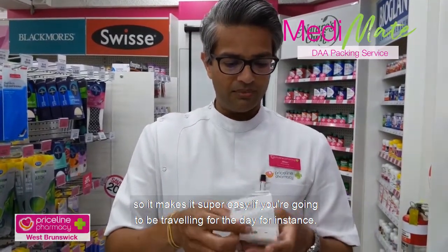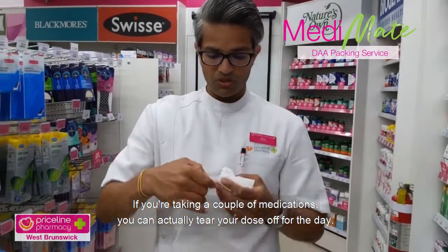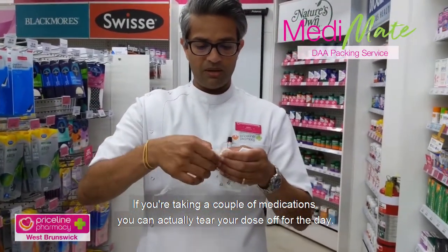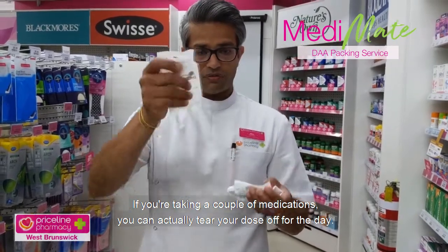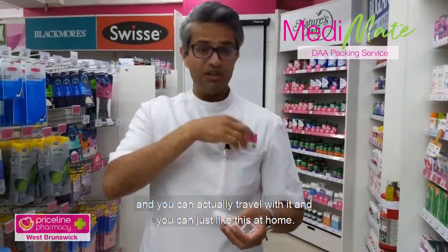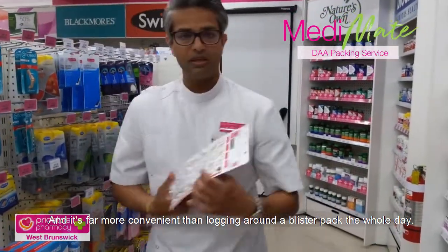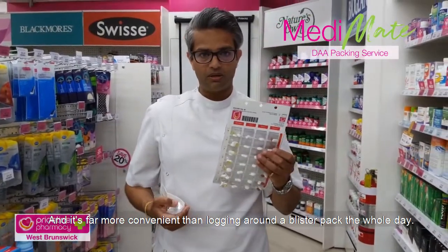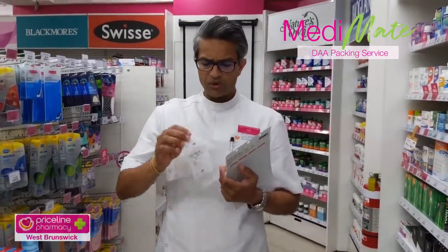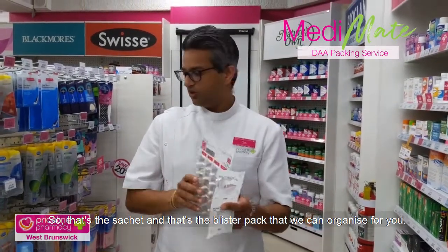It makes it super easy if you're going to be traveling for the day. If you're taking a couple of medications, you can actually tear your dose off for the day and put it in your pocket — right in my pocket here — and travel with it, leaving the box at home. It's far more convenient than lugging around a blister pack the whole day. So that's the sachet and the blister pack that we can organize for you.